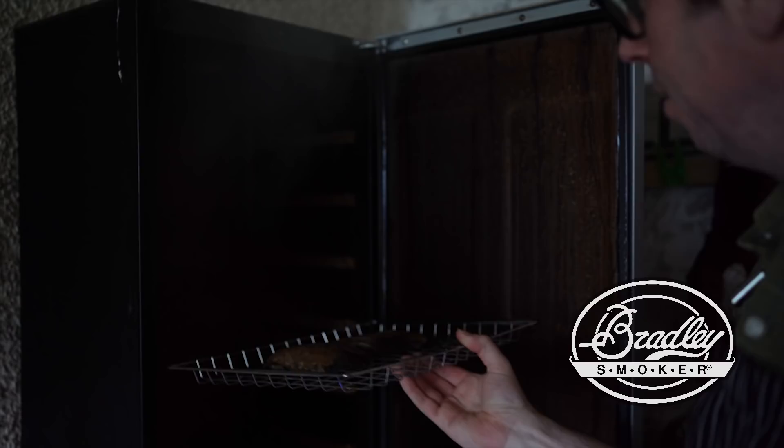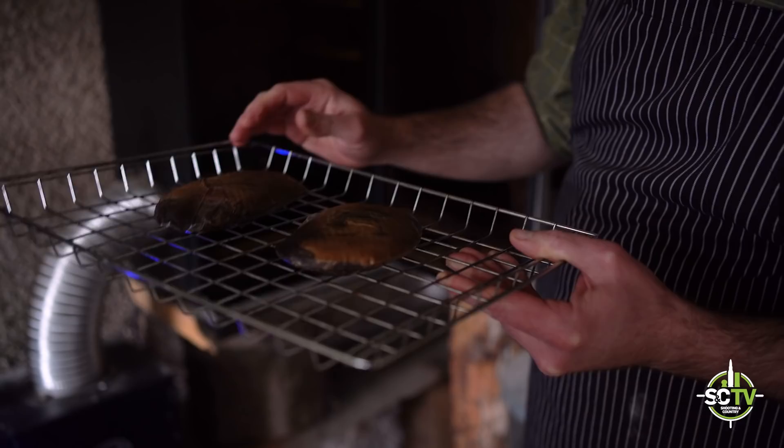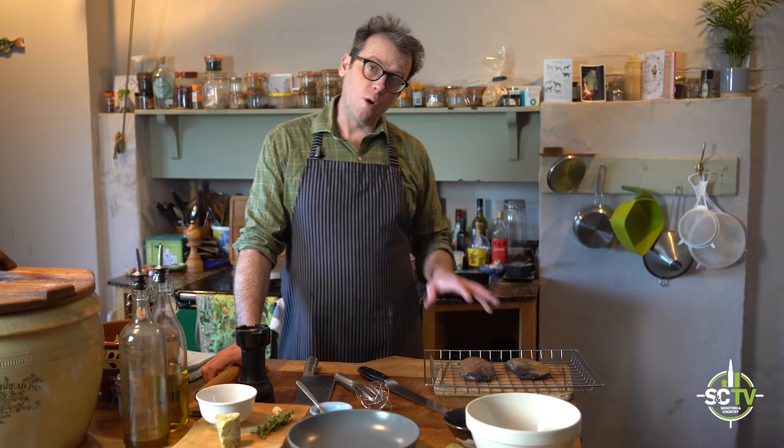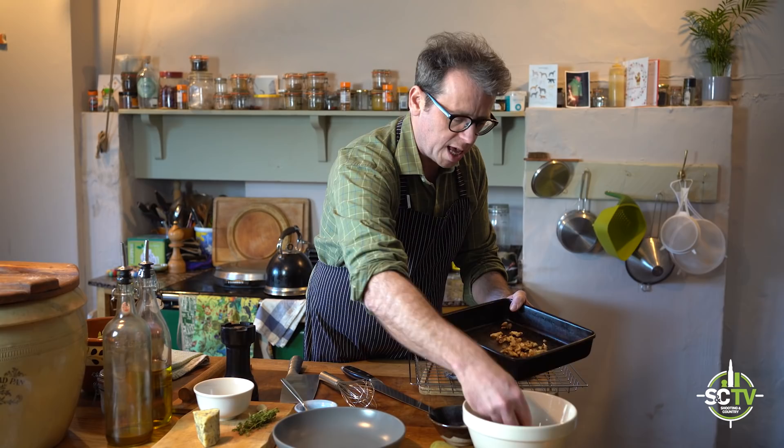These cold-smoked goose breasts have been cured, then air dried for a week, then had four hours over oak smoke in the cold smoker. Now they're going into a really nice salad. Whenever you've got an ingredient as special as that with so much work already in it, we want to keep the cookery process quite simple. Just building a simple salad: some walnuts, some pear, the smoked goose breast, a little aged sherry vinegar dressing, a few thyme leaves, and some nice Hebridean blue cheese.